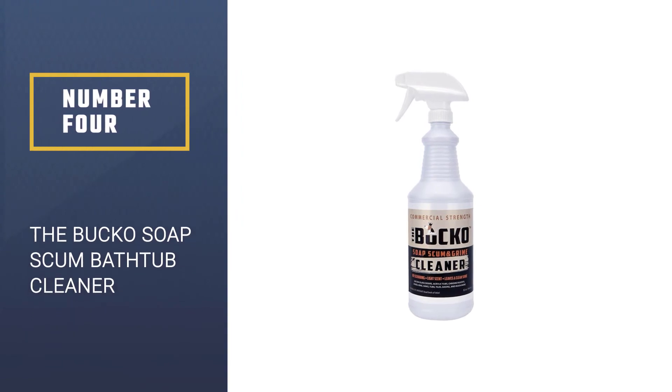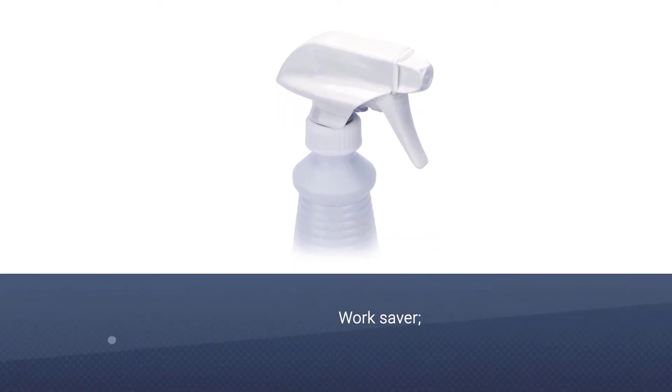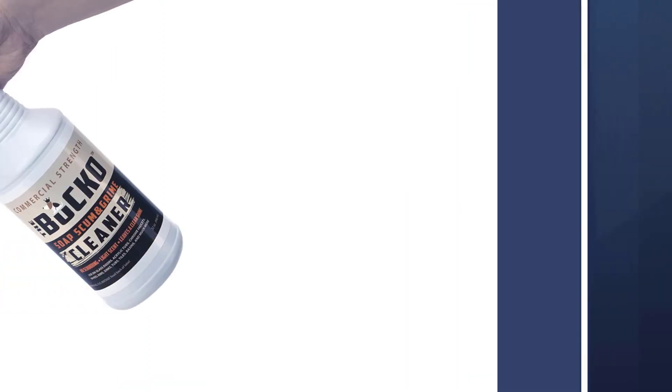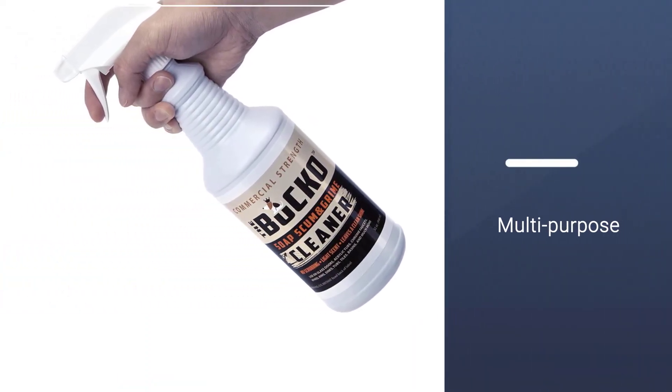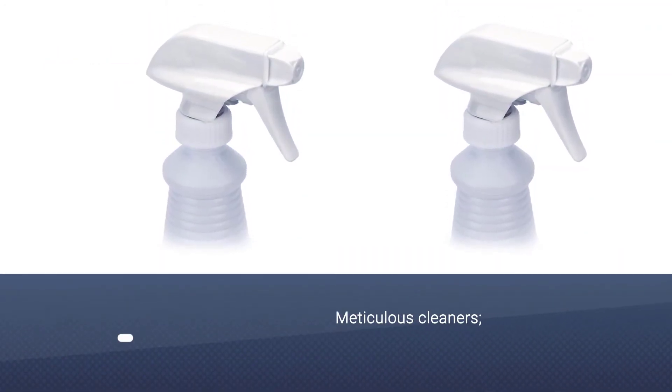Number 4: The Bucko Soap Scum Bathtub Cleaner. The Bucko Soap Scum Bathtub Cleaner will dissolve all the grime and the tough soap that are preventing the shine from coming through. If you want to make the glass shower doors all stainless, then make sure you have the Bucko Soap Scum. Very efficient and effective, this is one of the best shower cleaners for glass doors.